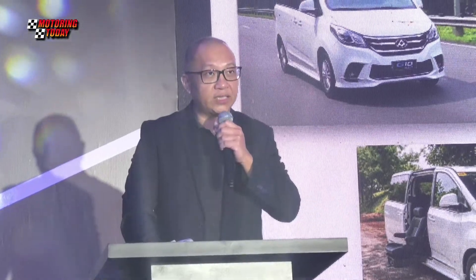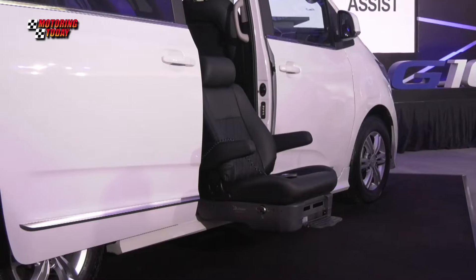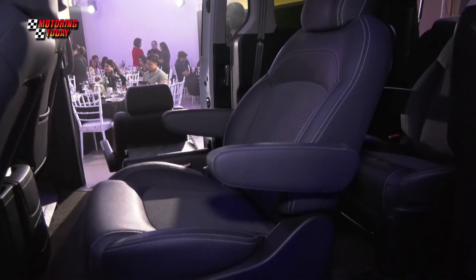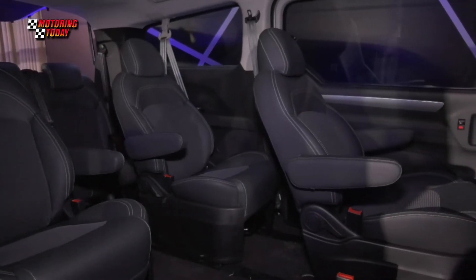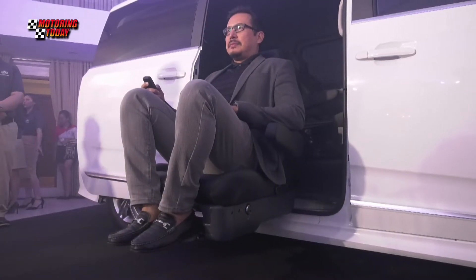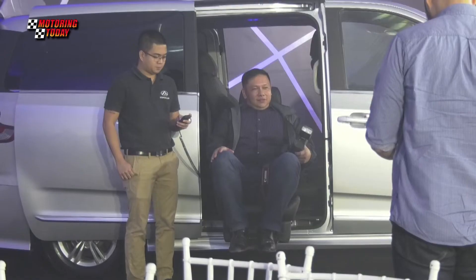According to Maxis Philippines, the G10 Assist retains all these comfort, power, and safety features, but as a customized technological innovation that would make transporting the elderly and persons with disabilities so much easier and convenient.